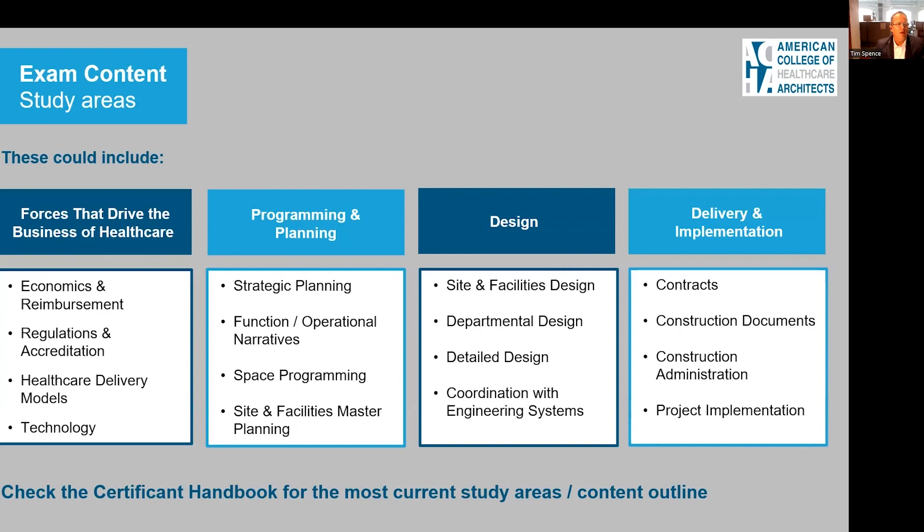The study content is organized around four different study areas: forces that drive the business of healthcare; programming and planning; design; and delivery and implementation. You can find much more detailed information in the candidate handbook. Importantly, 70 of the questions will come from the middle two categories, and every single question on the exam is connected to a line on the content outline — so that content outline is the originator of all questions.